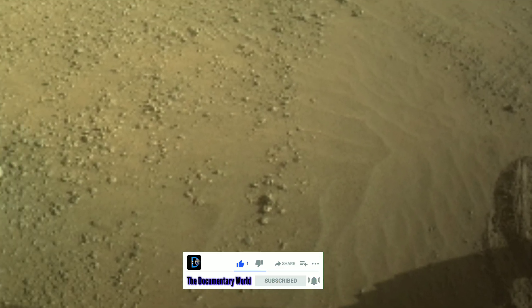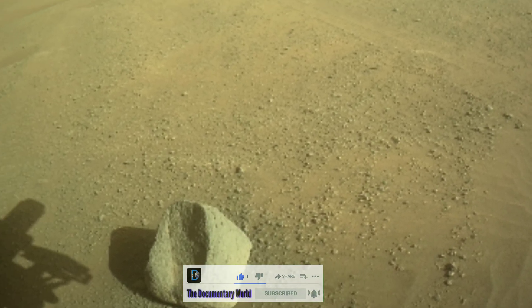If you find this video informative, then don't forget to like, share, and subscribe to our channel to get all the latest news of the Mars mission. Thanks for watching.